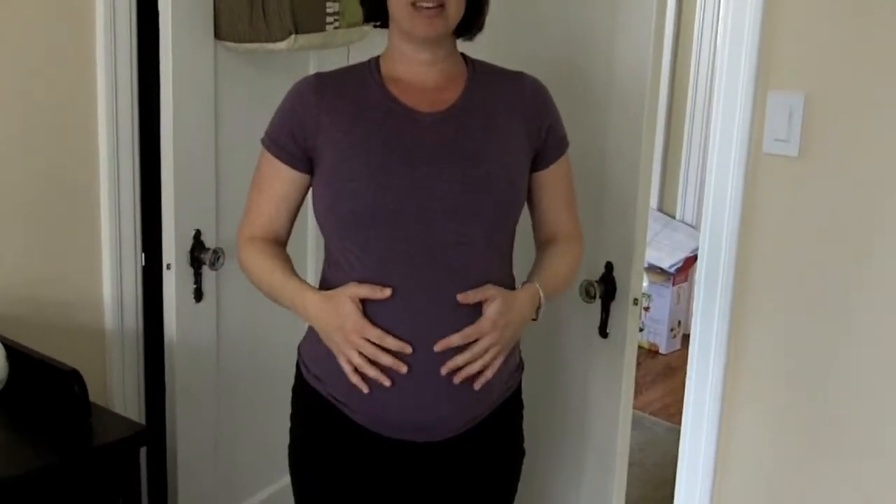He's kicking and hopefully he's getting ready to come pretty soon. I think it's going to be two weeks. No, it's not possible. I have a feeling it's not coming on Friday. Well, we'll see.